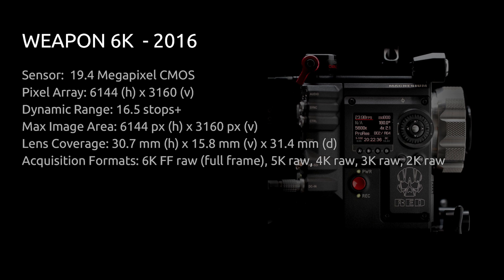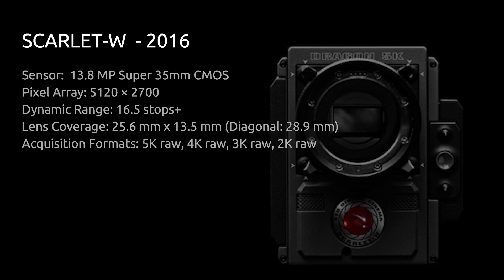With the Dragon sensor upgrade complete, it was time for the second body upgrade — DSMC 2 — and this is where we start to catch up to present day. The Weapon 6K started shipping in 2016, featuring the Dragon sensor with the same resolution and dynamic range, but with the body and electronics modified and upgraded over the older Epic and Scarlet body style.